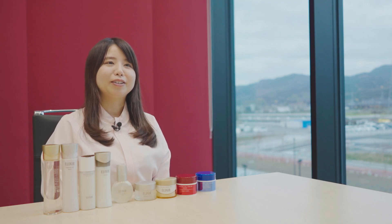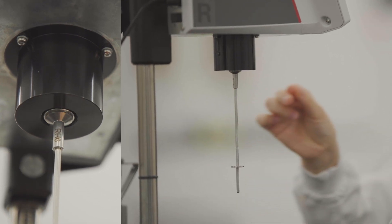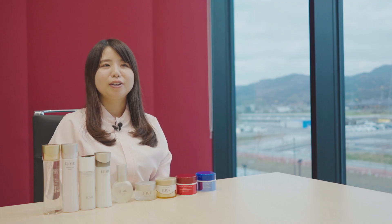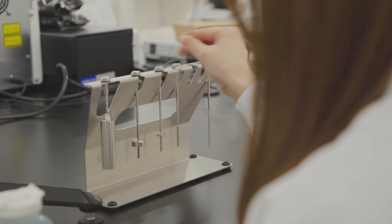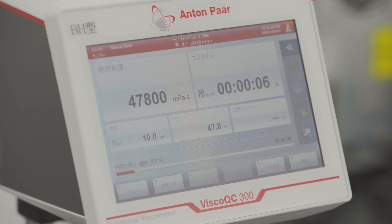Since the spindle is attached via a magnet, it is easy to attach. The attached spindle is automatically recognized, so mistakes can be avoided. Removing the spindle is also easy due to the magnet, and there is no risk of bending and damaging the spindle. In the past, we used to have lab errors due to things like incorrectly attaching the spindle, but in the past half year since installing the instrument, we haven't had any errors.